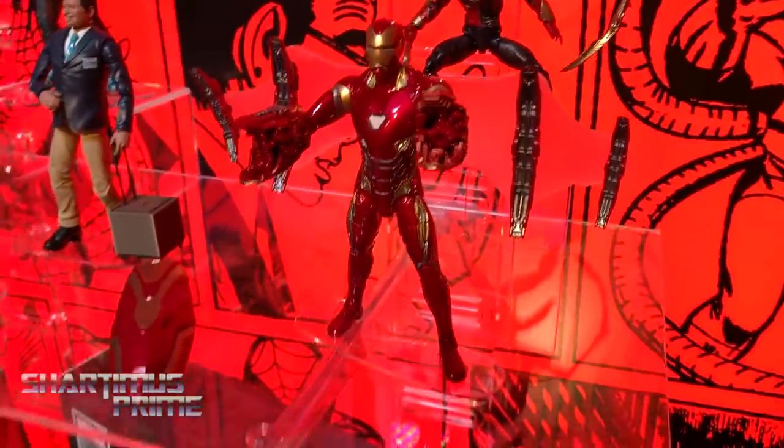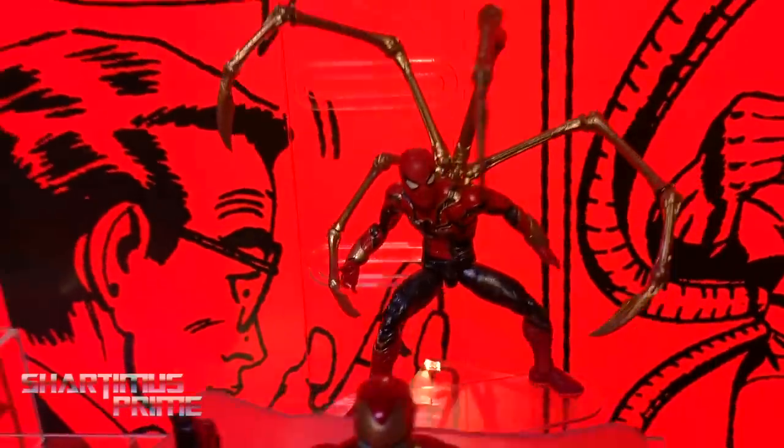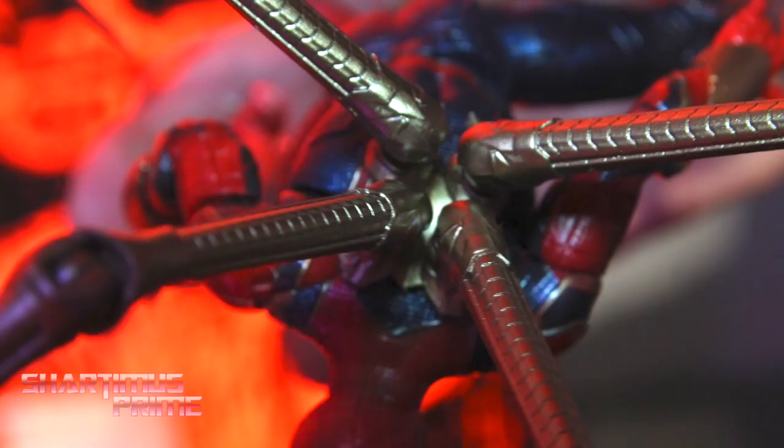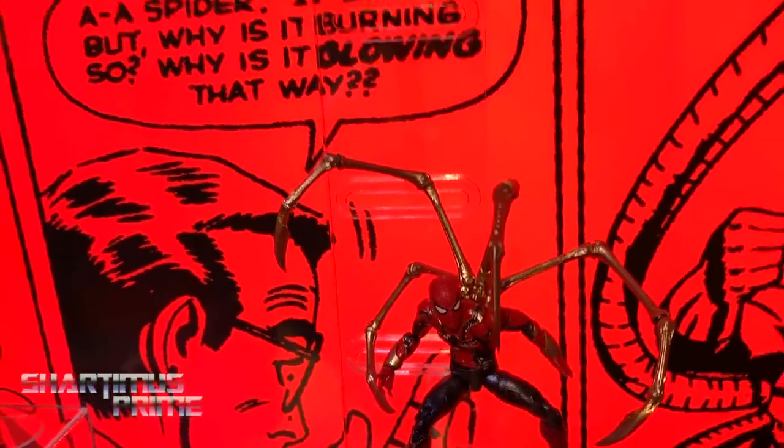Iron Man has added effects. I hope we get this metallic paint that we're seeing right here on the actual figure. The arms are articulated — I have an image I can share — you get a hinge here, hinge here, hinge here, but no hinge here, and you can rotate them as well.